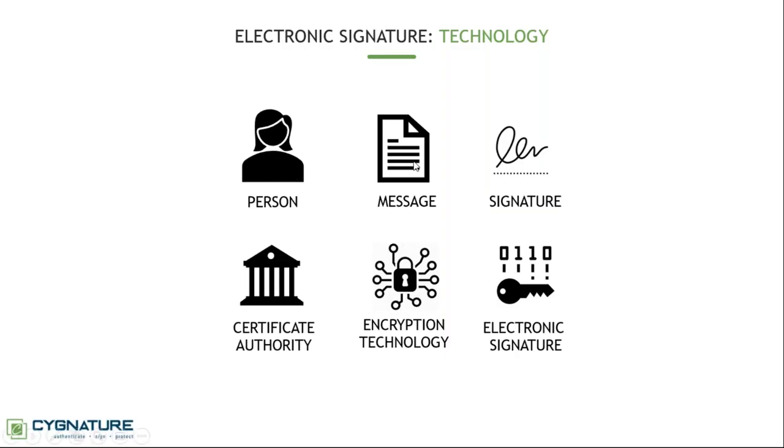We have seen there is a person, a message, and a signature. When it comes to technology, additional entities are involved. One is a certificate authority — somebody has to issue the signature, because if you just issue it yourself nobody will believe you. There must be a third party authority that issues a signature for you. Behind this is solid encryption technology and a public/private key mechanism, resulting in an electronic signature.